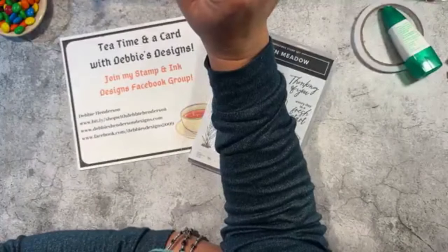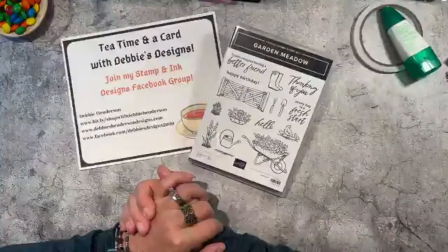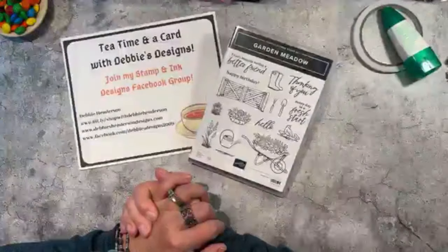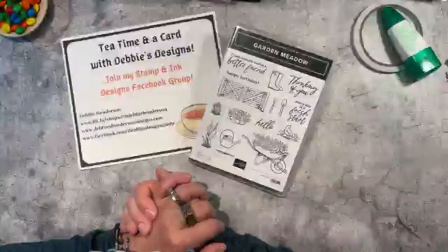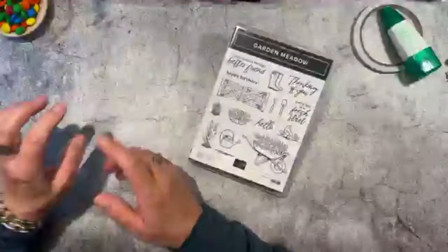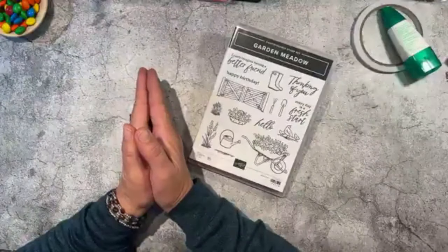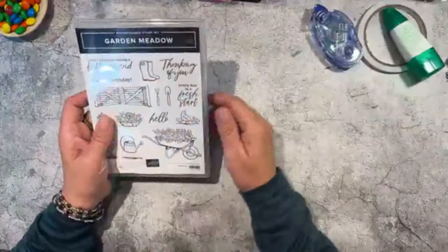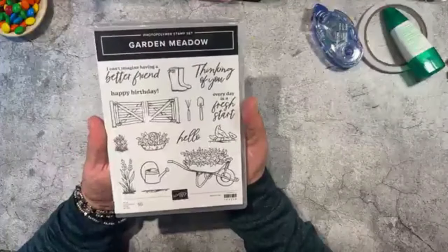Okay, I can see you guys coming on — welcome everyone! I have a lot of new products to show you today. Before I show you my project, we had some new products just added to our online exclusives and my order came in today, so I wanted to show you what I got.